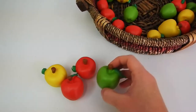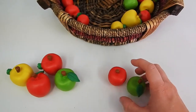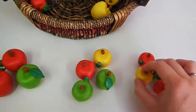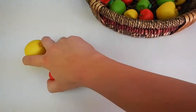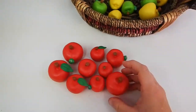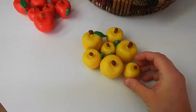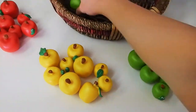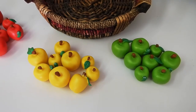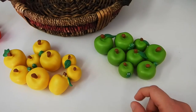You can also have them sort by color as well as worm versus no worm. After your child has done sorting, go ahead and have them practice counting. You can ask your child, how many green apples are there?